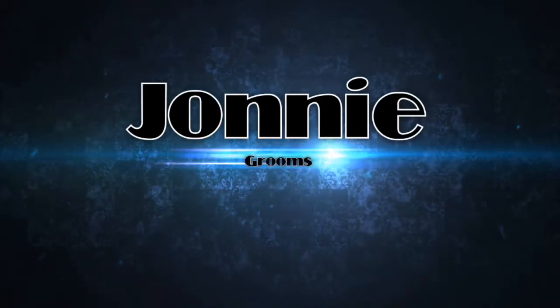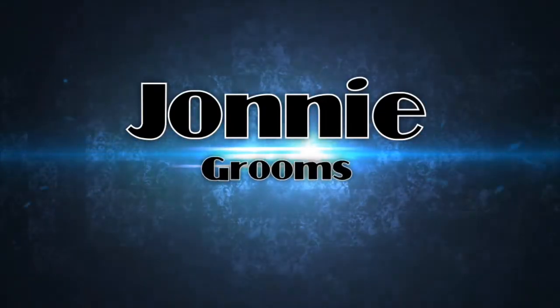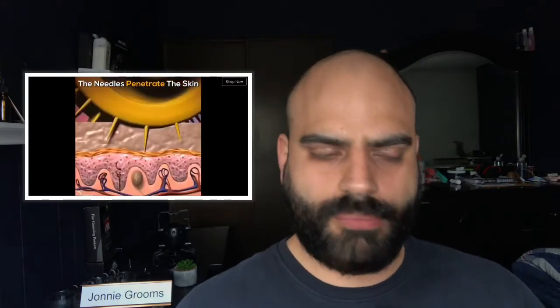Hey, how you doing? Johnny Grooms here, and today I'm going to be talking about microneedling. It seems there was a microneedling phase that surged about a couple years ago, and it was on YouTube, and it's starting to come back. I've started to see ads like this one come up, and just want to touch a little bit on it.